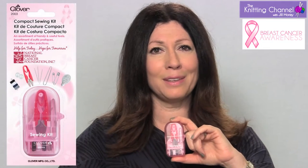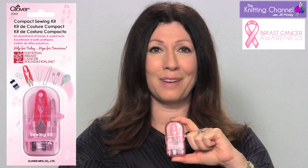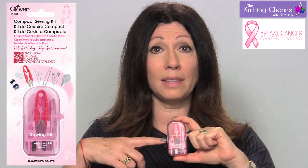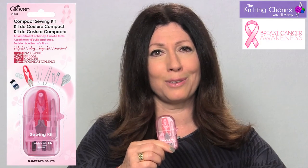Now first of all, it's pink, which is pretty. It's from our friends at Clover, so you know it's the best quality you can find. And it is Breast Cancer Awareness Month, which is why this is pink, so a portion of the proceeds go to breast cancer research.